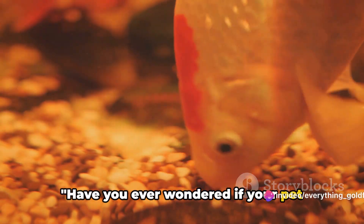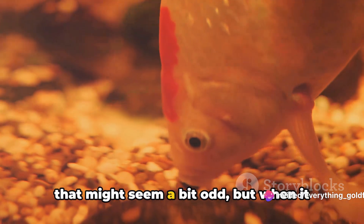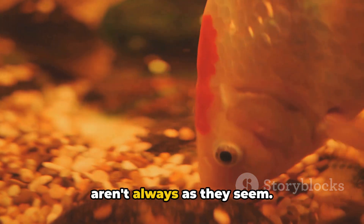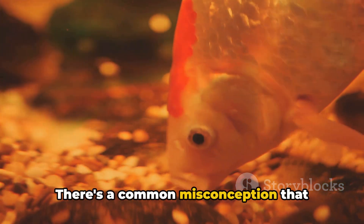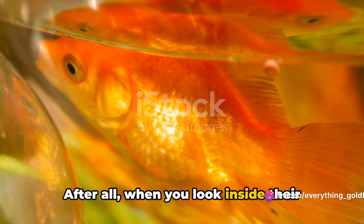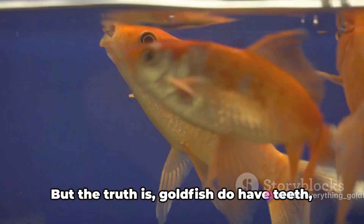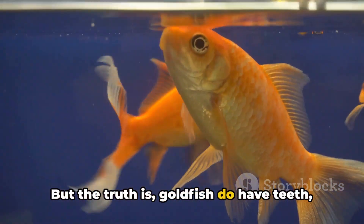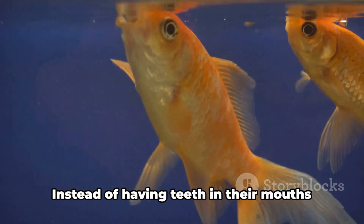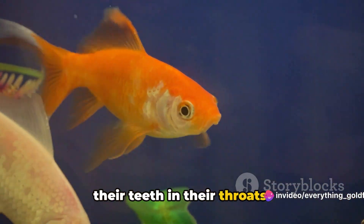Have you ever wondered if your pet goldfish chews its food? It's a question that might seem a bit odd, but when it comes to the world of goldfish, things aren't always as they seem. There's a common misconception that goldfish don't have teeth. After all, when you look inside their mouths, you don't see any of the pearly whites that you'd expect. But the truth is, goldfish do have teeth — they just aren't where you'd expect them to be. Instead of having teeth in their mouths, goldfish have their teeth in their throats.